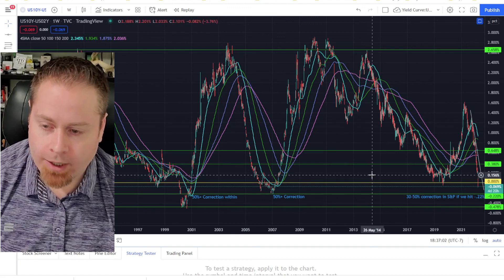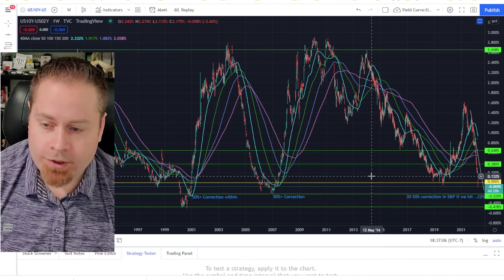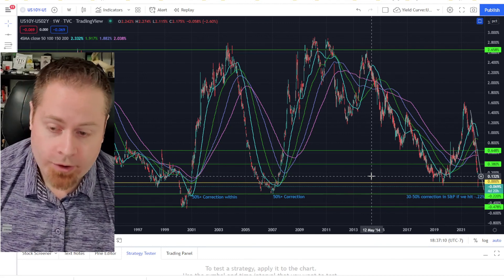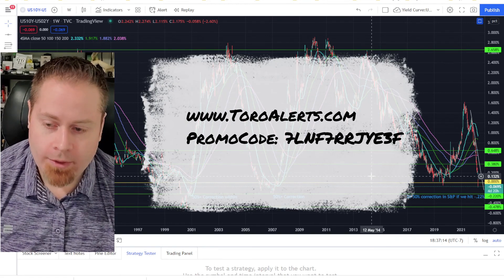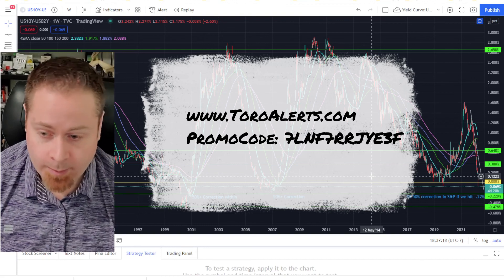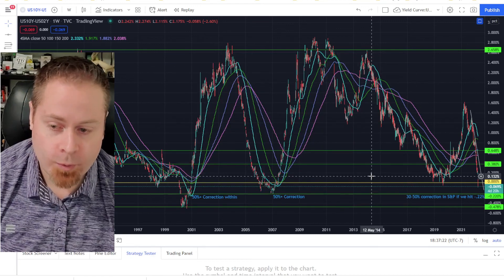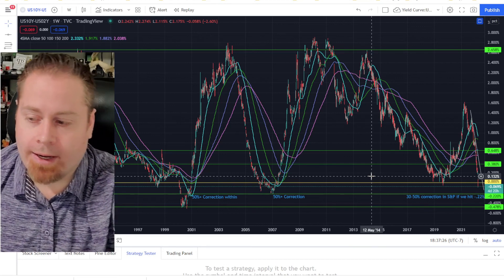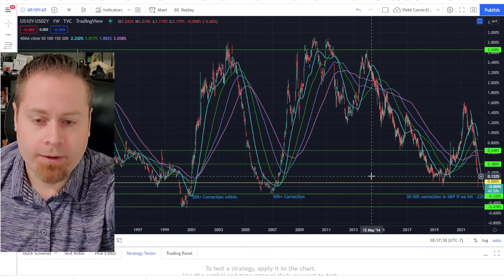But it's definitely time to be a little bit cautious going forward and make sure you're not just sitting on a bunch of long positions without watching the markets closely. That's where Toro Alerts can really help out — make sure you download the Toro Alerts app on the App Store, utilize the promo code to get one free month, and we'll help you navigate these volatile markets. We're sure to see some nice upside opportunities but also some corrections in this volatile 2022 year. Thanks for tuning in and we'll see you next week.